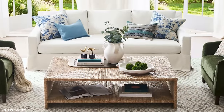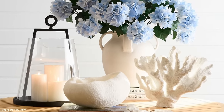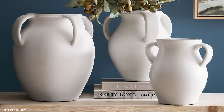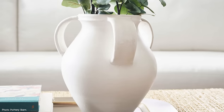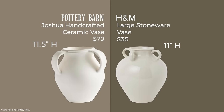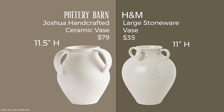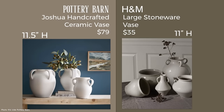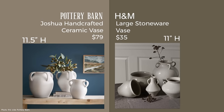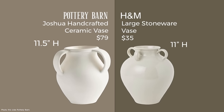I'm starting with a small piece. The Joshua handcrafted ceramic vase is $79 — one of Pottery Barn's absolute bestsellers. The medium size is the actual top seller of the three, so I found a dupe for that one in particular. Even though $79 isn't one of their highest ticket items, it's nice to save. This is the H&M large stoneware vase at $35. It's 11 inches high versus 11.5 inches, and it has a sheen to it, which is becoming more in style than a matte finish.